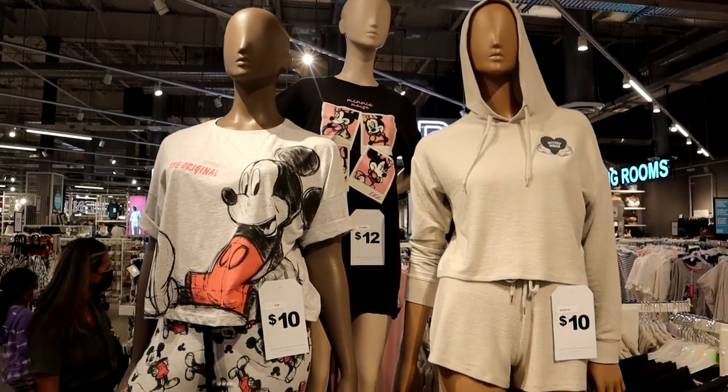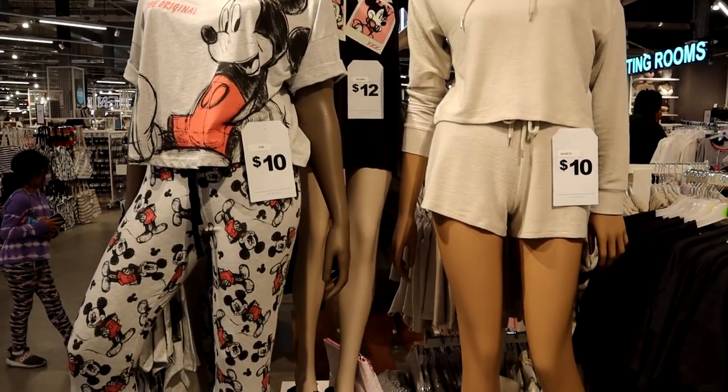Hello everyone, welcome! I'm Lynn. This is my project and today we are checking out Primark for the very first time here at Sawgrass Mills Mall in Sunrise, Florida, to see what Disney stuff we can find. I've never been here before so I'm really excited to see what we can find and show you around. So let's go check it out!